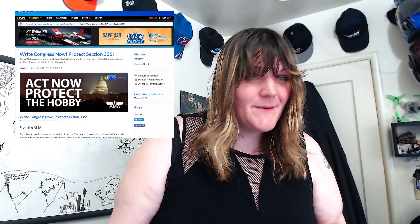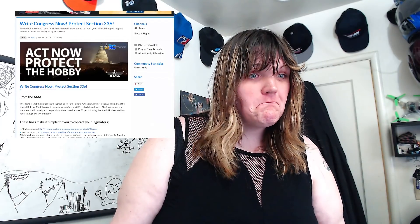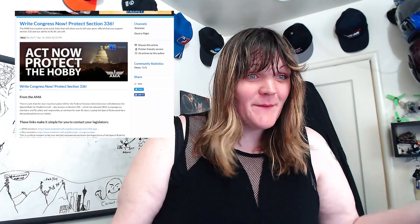The sky is falling — act now to protect the hobby. Commercial interests are taking over the skies and working together to essentially stop hobbyists from doing what we've been doing for longer than I've been alive.